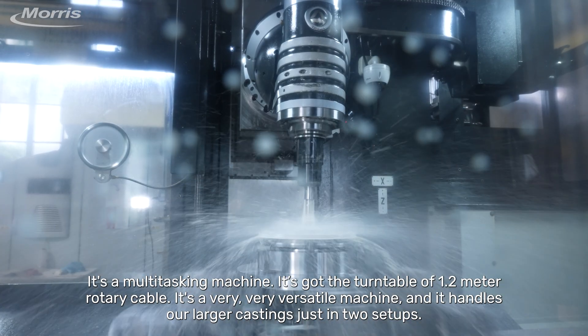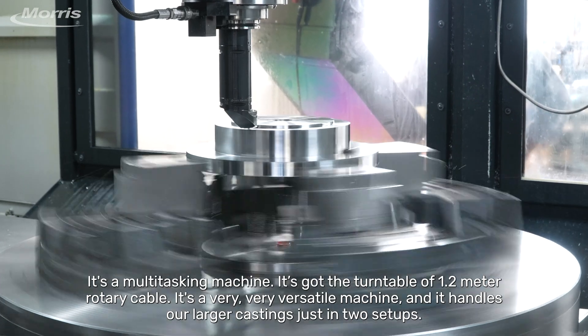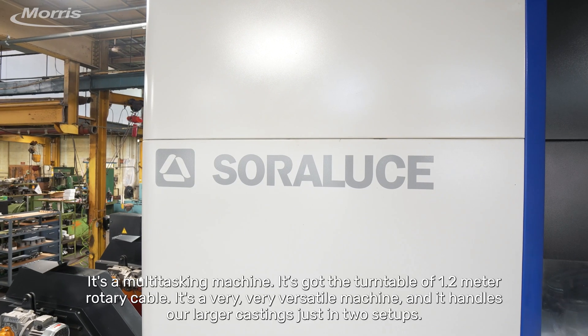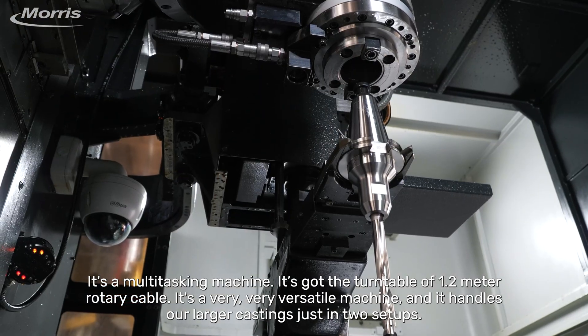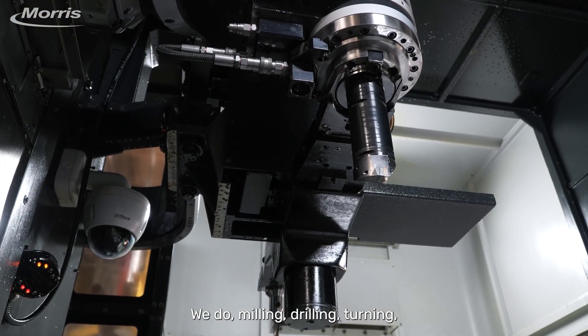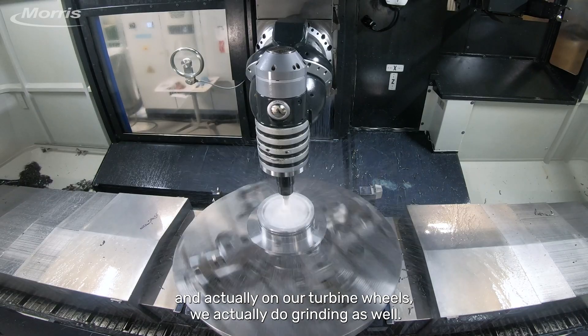It's a multitasking machine. We've got the turntable, a 1.2-meter rotary table. It's a very versatile machine and it handles our larger castings in just two setups. We do milling, drilling, turning, and actually on our turbine wheels, we do grinding as well.